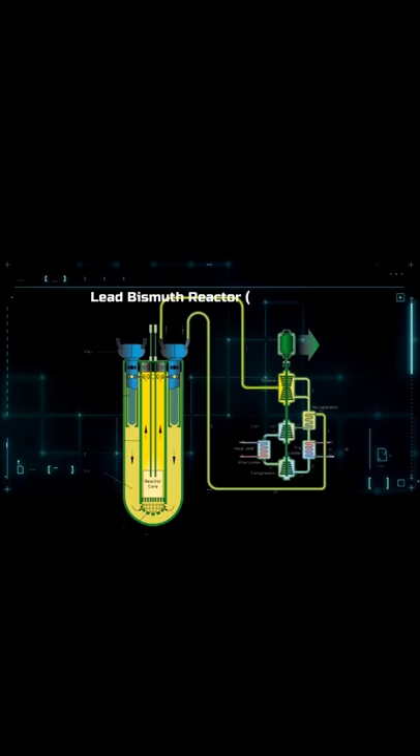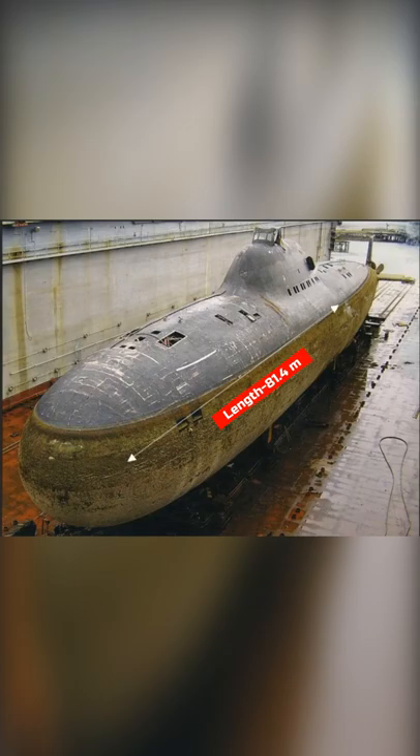Another cutting-edge innovation was the lead-bismuth cooled fast reactor, which made the nuclear reactor smaller and hence the overall size of the submarine was also reduced.